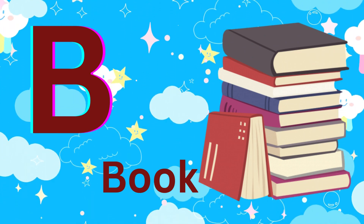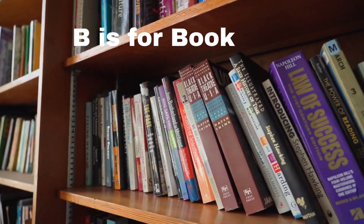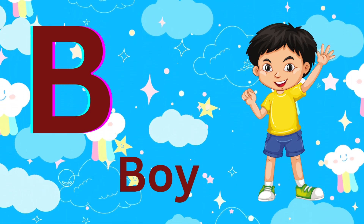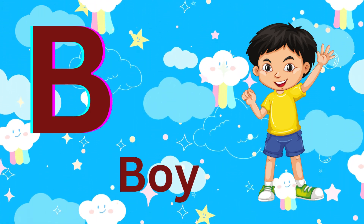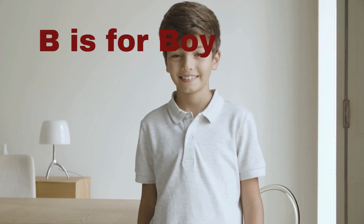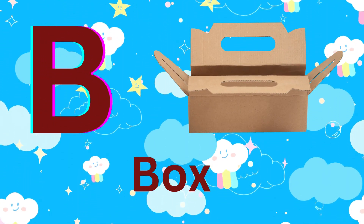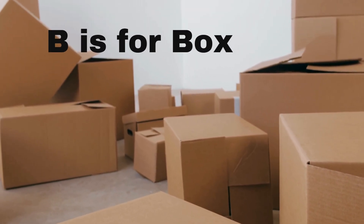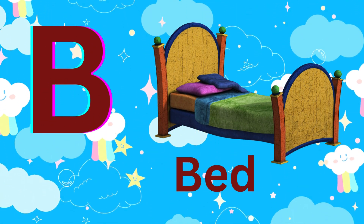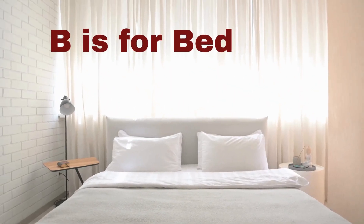B is for book. B is for book. B is for boy. B is for boy.